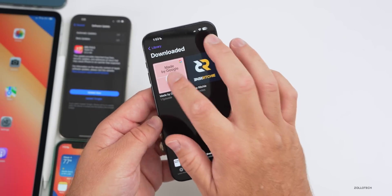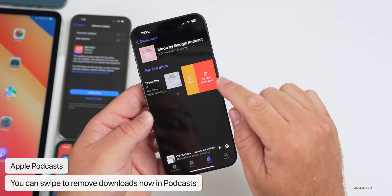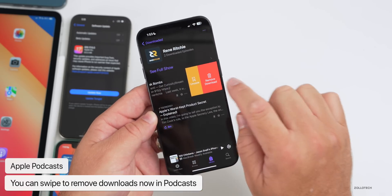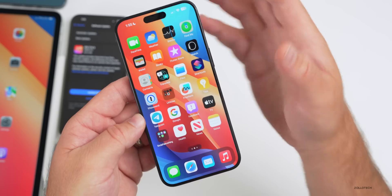Within Podcasts there's an update as well. If you go into one you've already downloaded and want to get rid of it, there's now a remove download button for the slider, so you can remove it very simply. This has been updated — hopefully they update Music as well.